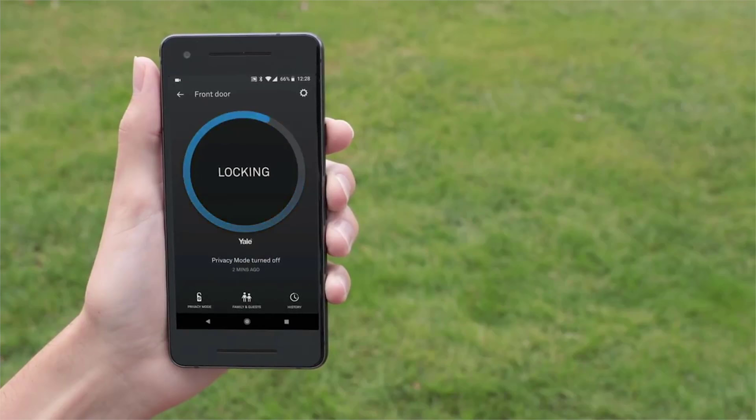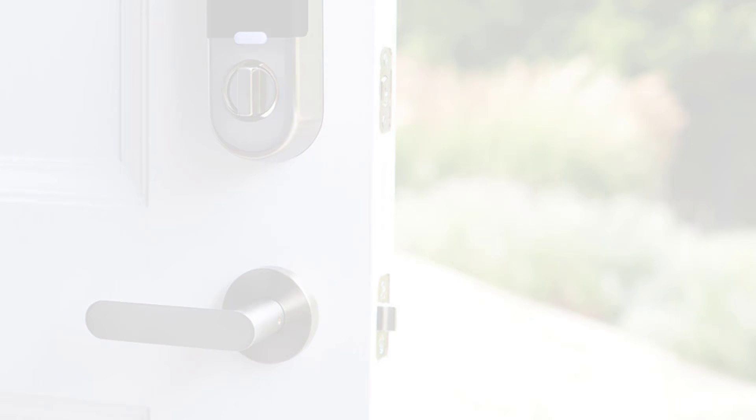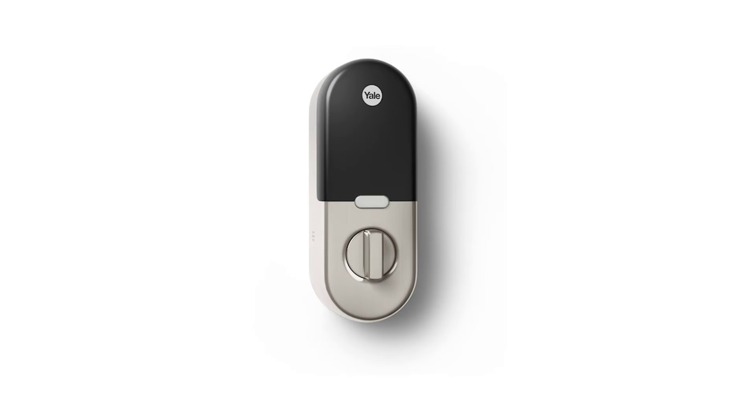If you're into Nest products, and particularly the Nest Secure Alarm System, this Yale Nest Connect Smart Lock is a solid buy. It allows you to remotely control your home, and it's intelligent enough to detect when you are away to secure your house.